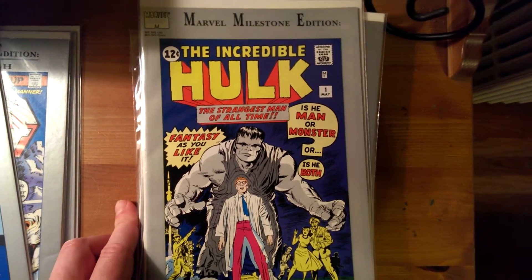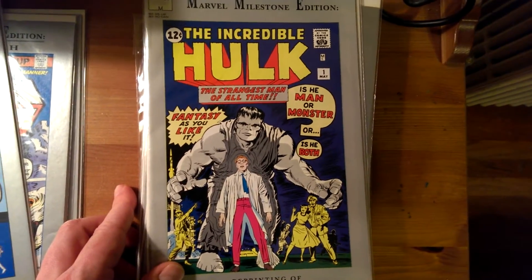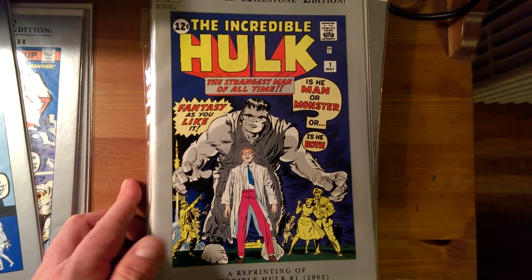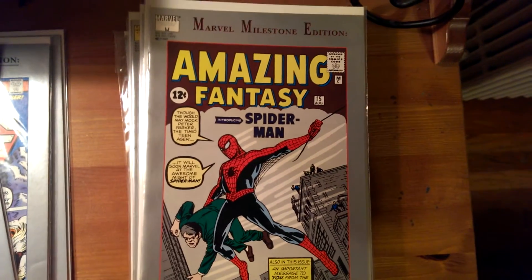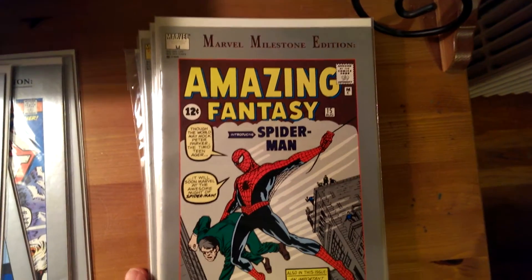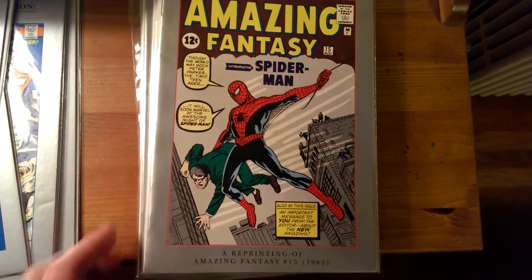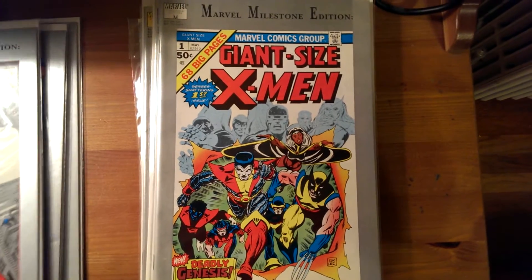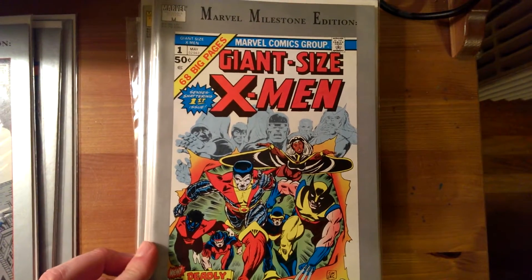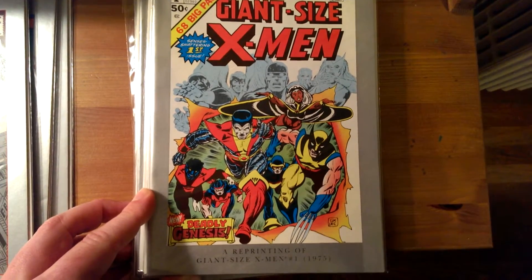This is Incredible Hulk number 1 from 1962. Here's Amazing Fantasy number 15 — this is the very first appearance of Spider-Man, also from 1962. And here's Giant Size X-Men number 1, a reprinting of Giant Size X-Men from 1975.